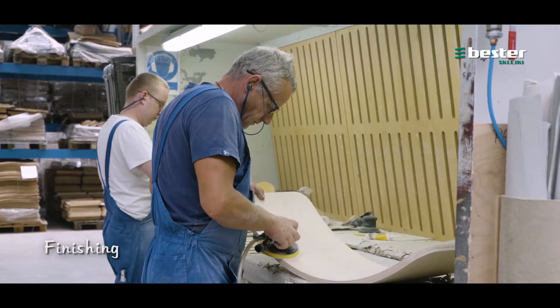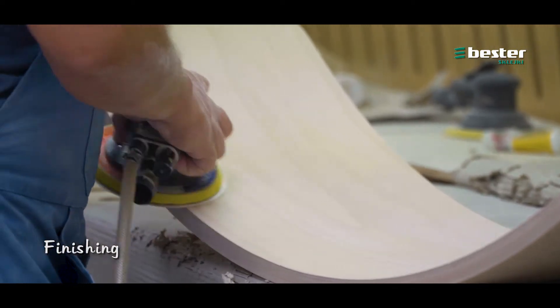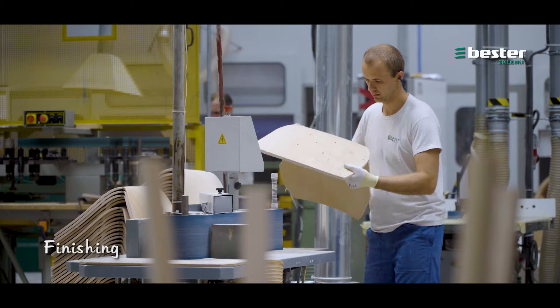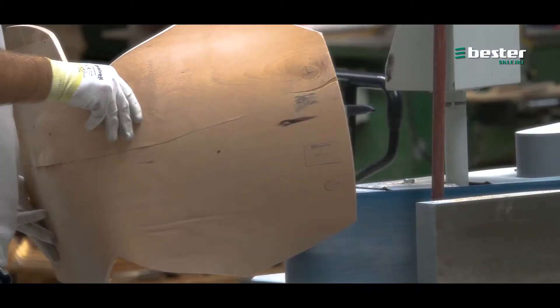Each element gets an accurate final finish under the watchful eye of experienced carpenters. Depending on the customer's wishes, the products are painted unassembled.